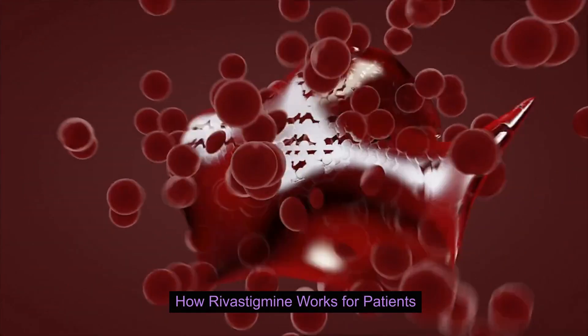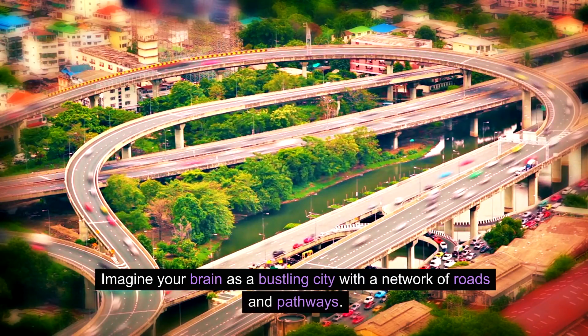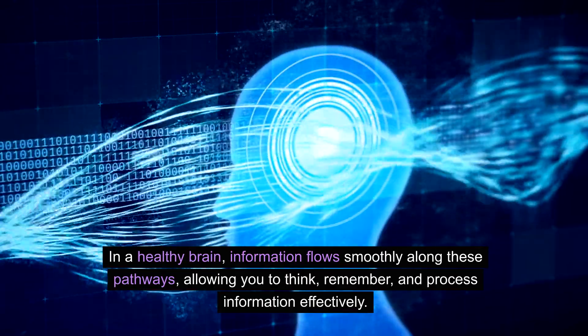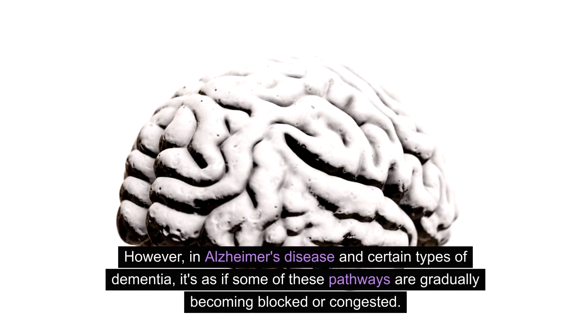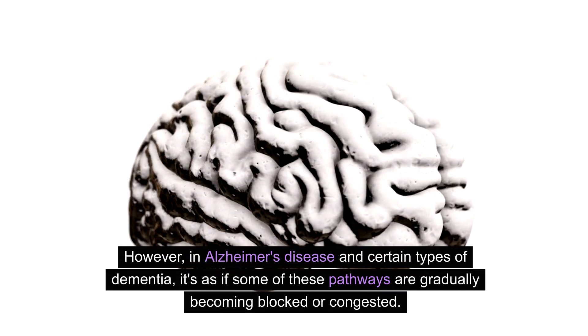How does rivastigmine work for patients? Imagine your brain as a bustling city with a network of roads and pathways. In a healthy brain, information flows smoothly along these pathways, allowing you to think, remember, and process information effectively. However, in Alzheimer's disease and certain types of dementia, it's as if some of these pathways are gradually becoming blocked or congested, disrupting information flow and leading to cognitive decline.